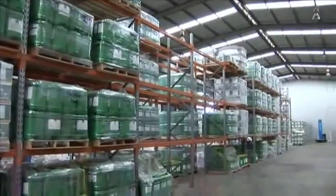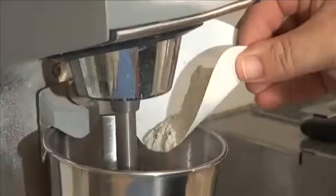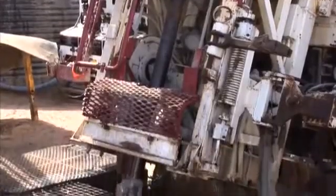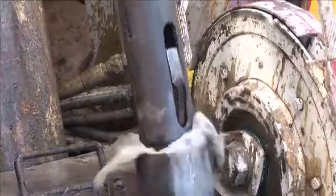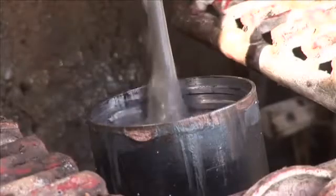There's a broad range of drilling fluids, all with unique properties and uses. However, they're principally used to clean, cool and lubricate the drill bit, return rock chips known as cuttings to the surface, and keep the borehole stabilized and open.